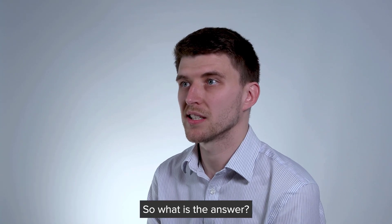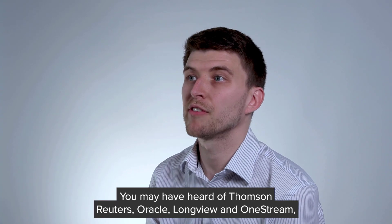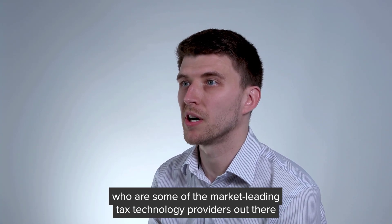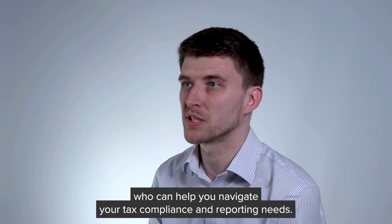So what is the answer? Well, there is no shortage of specialist tax technology products in the market. You may have heard of Thomson Reuters, Oracle, Longview and OneStream, who are some of the market leading tax technology providers out there who can help you navigate your tax compliance and reporting needs.